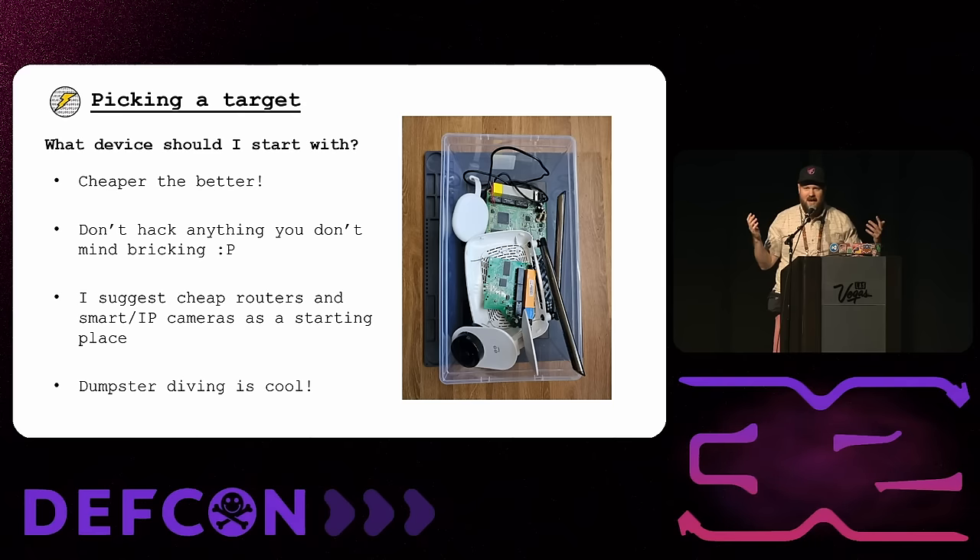I never hack anything I don't mind bricking or destroying. If it's a cheap device, you're not going to be as concerned if you fry it. I'll raise my hand and say I still brick devices — it happens. I've been hardware hacking for a long time and it still happens. Even Joe Grand, probably one of the most famous hardware hackers, gave a talk at DEF CON a few years ago literally just about all the devices he'd bricked over the years. It happens to all of us.